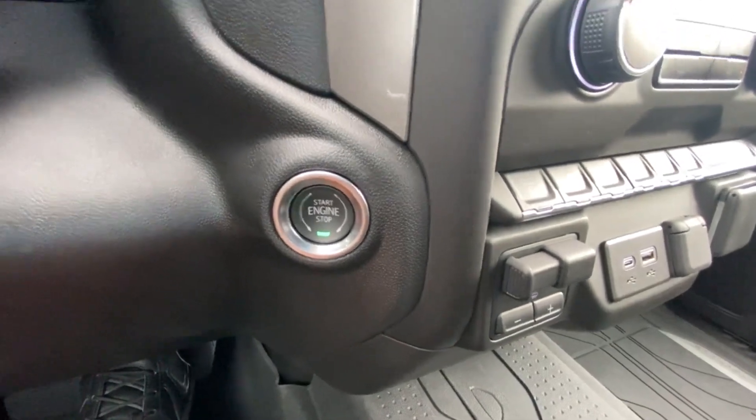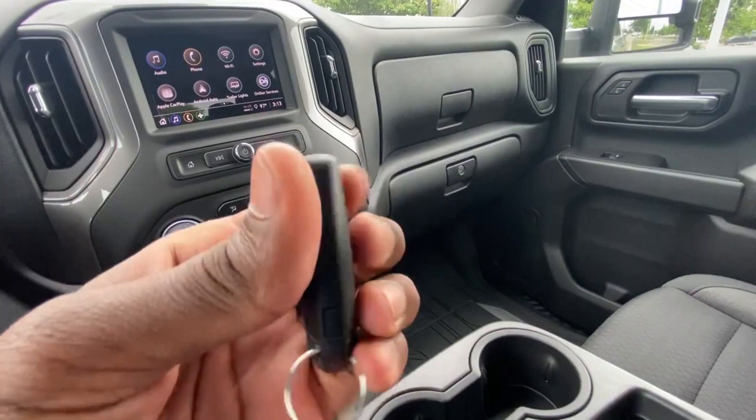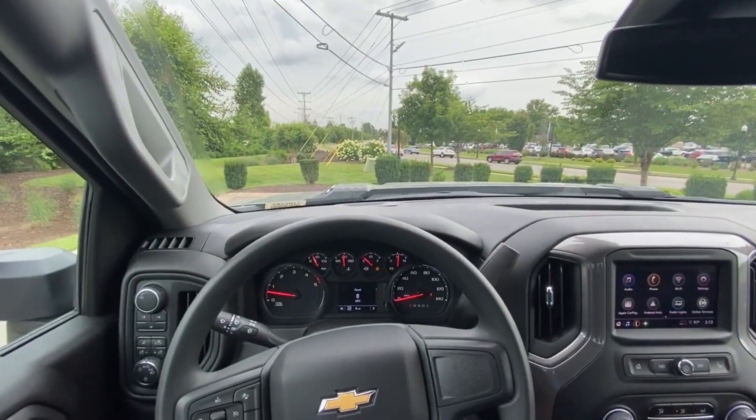And then there's our push-button start. Here's the key fob with remote start. Next, let's go ahead and take this 2500 HD out on the road for a test drive.